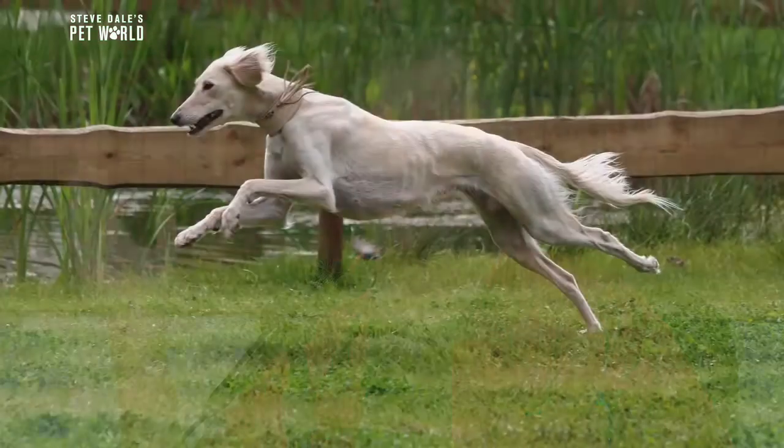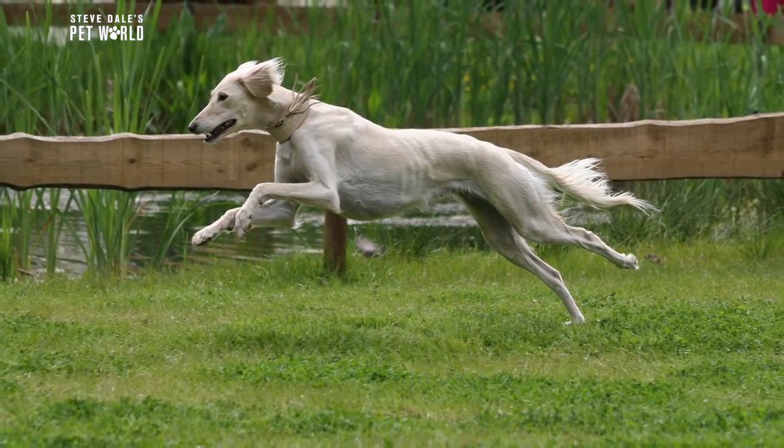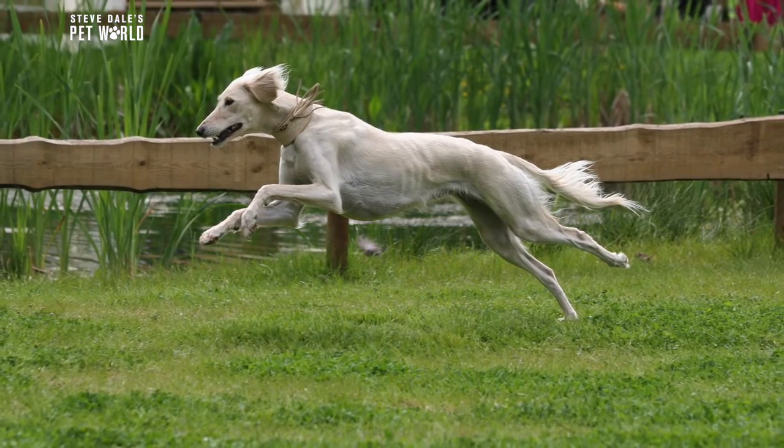They're also famous for going to dog parks, and they're into great economy of energy. You'll see a sighthound will get dogs to chase him, but he'll only run fast enough to stay ahead of them. He won't turn it on. If he does turn it on, it leaves everybody in the dust. So they're very interesting in how they pace themselves.